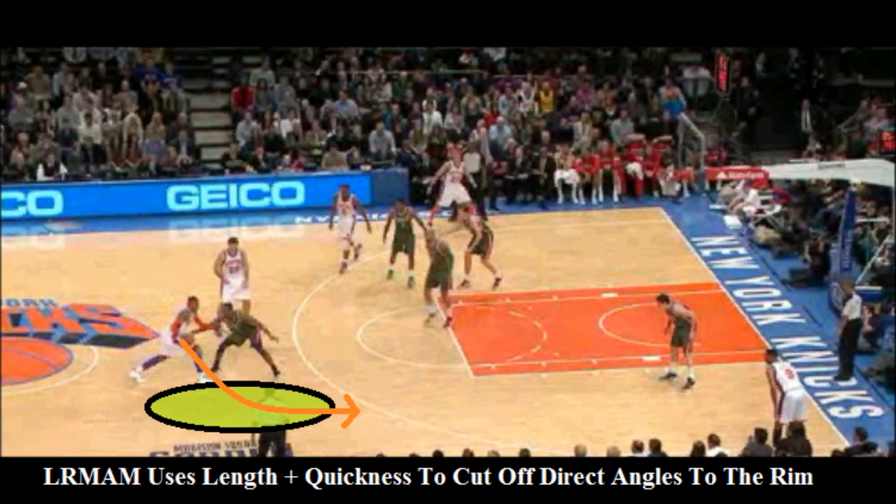Luke's other advantage is he has a lot of length and quickness to cut off the direct angles to the rim. You see Melo having to kind of round off his turns when he's trying to get past Luke. He can't quite do it, and in most cases he's forced to pull up in that short 10-foot range, and that's a tough shot to make.